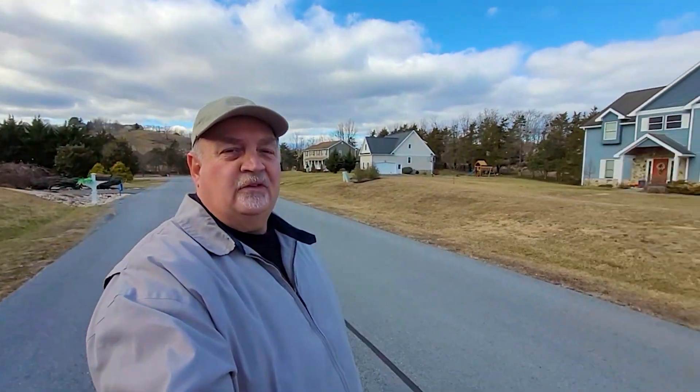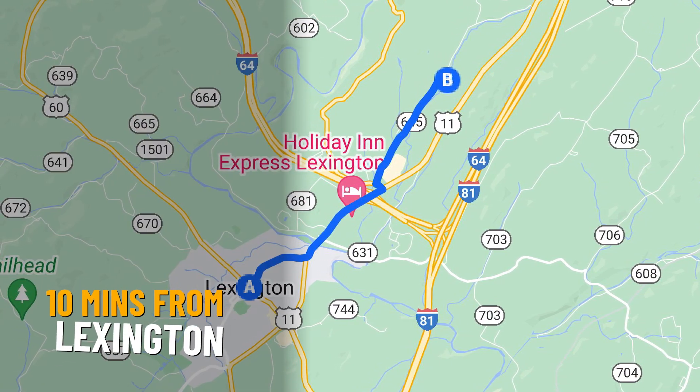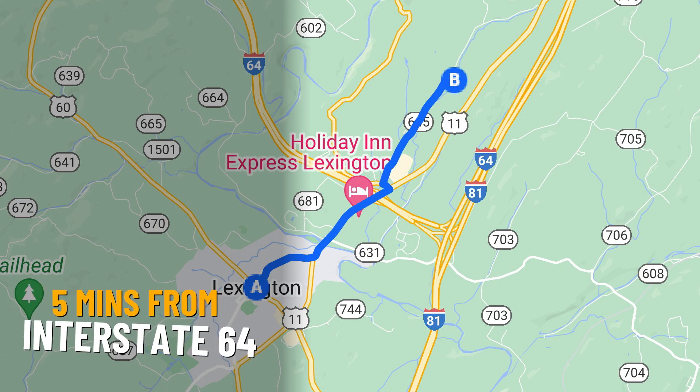We're here in our first neighborhood — the Meadowview neighborhood. One of the things that immediately strikes you is the fact that you've got some mountain views, especially sitting up here on the top of this hill. This particular neighborhood is north of Lexington — about 10 minutes north of downtown and about five minutes until you get down to where the Lowe's and Interstate 64 is. So it's pretty conveniently located, but it's out in the country, a little bit separated from the rest of the town.